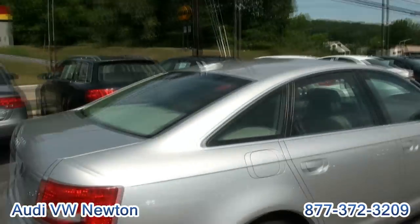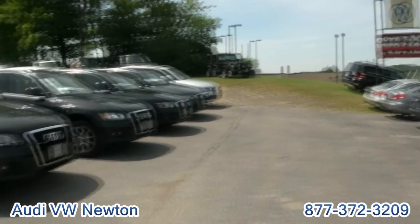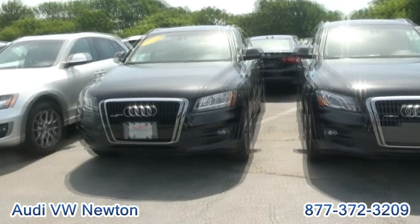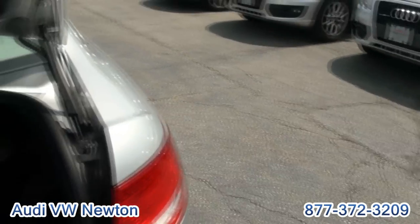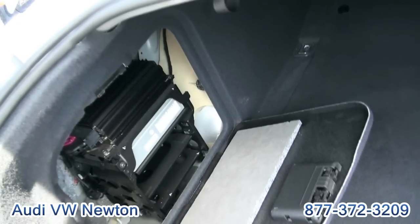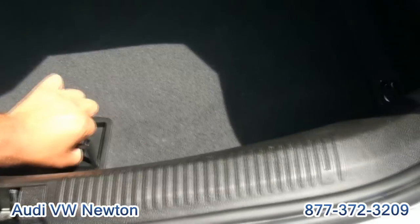If you are looking for an Audi, whether it be new or pre-owned, we have several in stock — Q5s, Q7s, A4s, A6s, A8s, you name it. This side is your electronics. I always like to show everything and give people an idea of what's here.